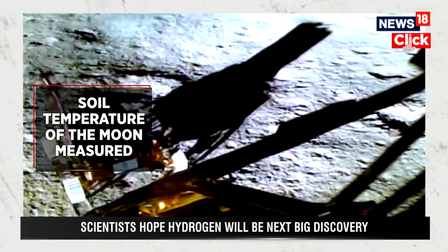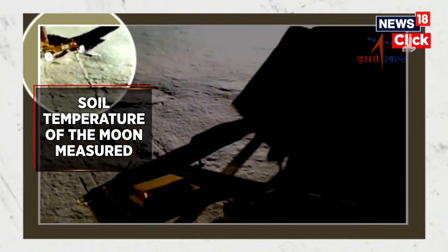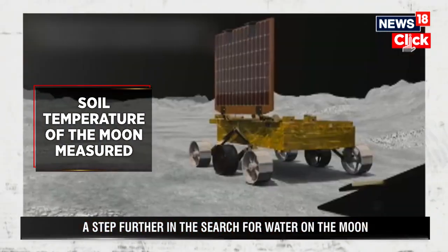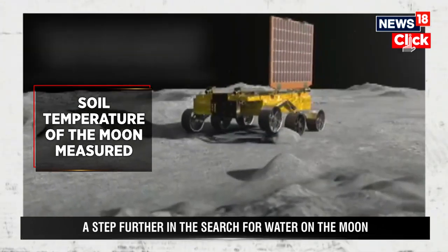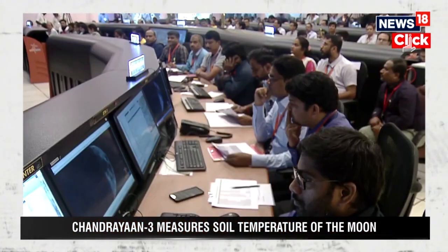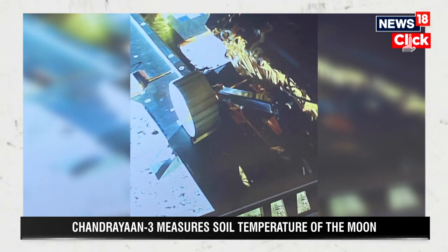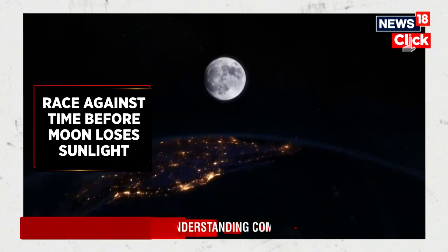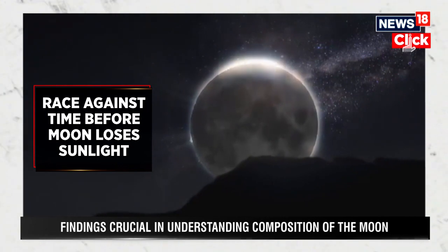Chandrayaan-3 measured the soil temperature of the Moon, ranging from minus 10 degrees Celsius to around 70 degrees Celsius. While the minimum temperature was recorded at 80 millimeters under the ground, temperatures of 70 degrees were recorded above the ground at around 20 millimeters. To study the Moon's thermal conductivity and temperature, ISRO equipped the Vikram lander with Chandra's Surface Thermophysical Experiment. Temperatures on the Moon can go below minus 235 degrees Celsius in some of the coldest craters at the lunar pole.